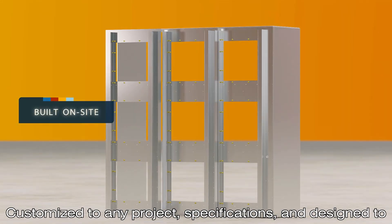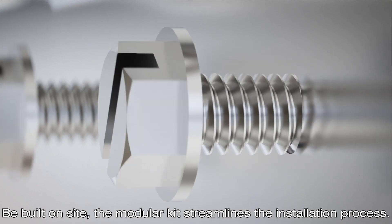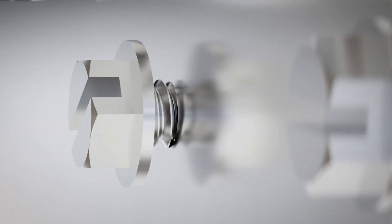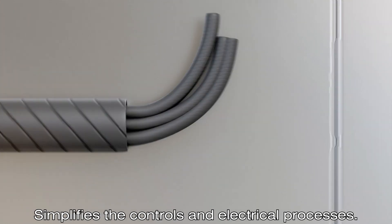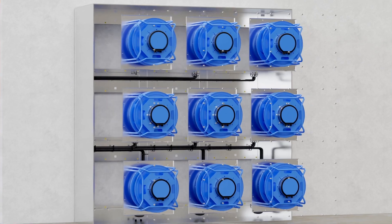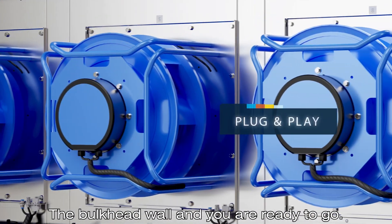Customized for any project specifications and designed to be built on-site, the modular kit streamlines the installation process. Plug-and-play connections and pre-harness wiring simplify the controls and electrical processes. Bolt the fans to their predetermined locations on the bulkhead wall and you are ready to go.